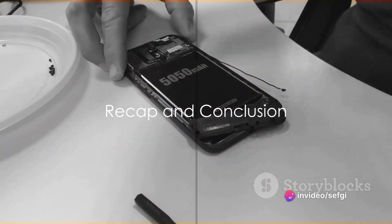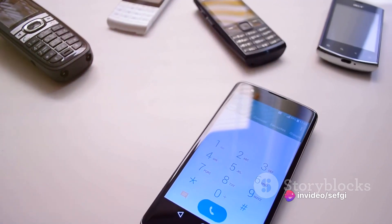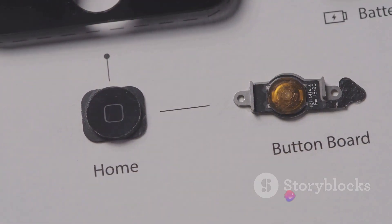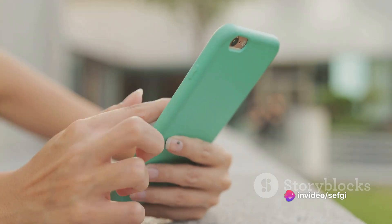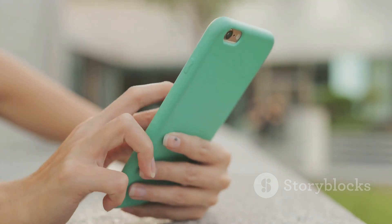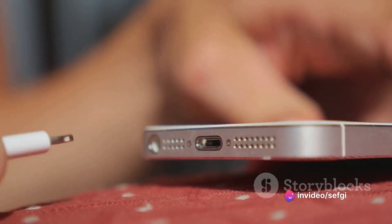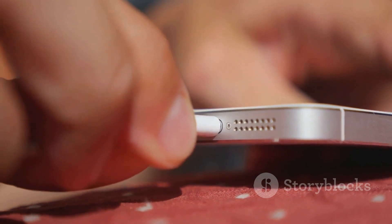So to sum it all up, we've journeyed through the rise and fall of removable batteries, understanding the shift in the mobile phone industry. It was a time when swapping out your phone's power source was as easy as changing the channel on your television. But the tides have changed. One of the driving factors was the pursuit of slimmer and lighter designs. Removable batteries, with their bulky nature, stood in the way of the sleekness and minimalism that consumers began to crave. Their removal allowed for the creation of thinner, lighter, and more aesthetically pleasing devices.